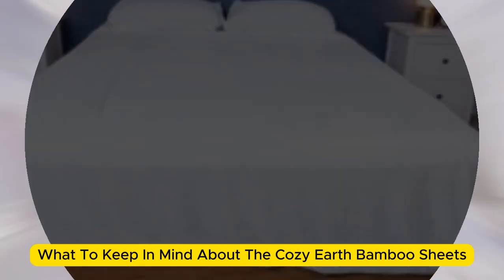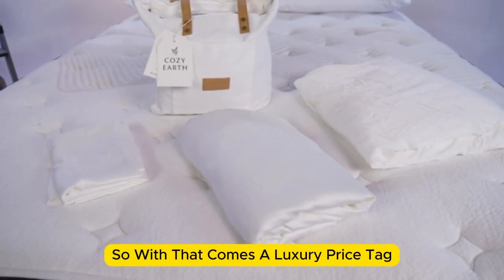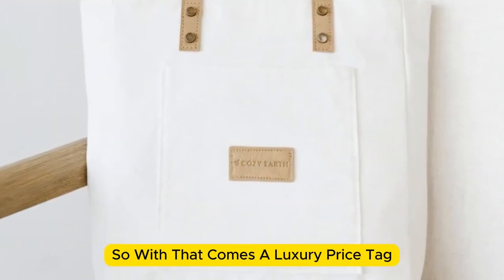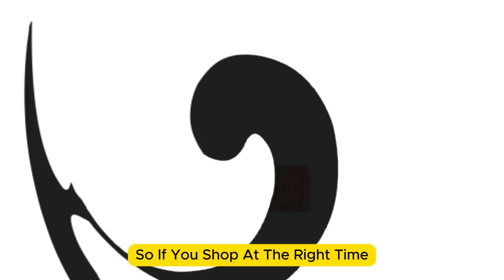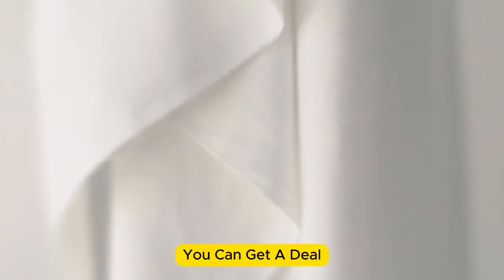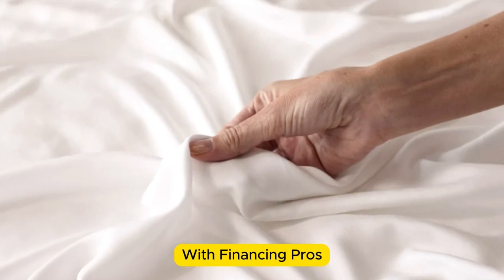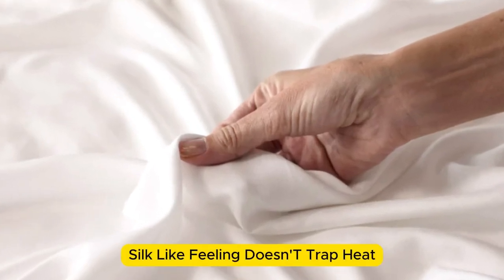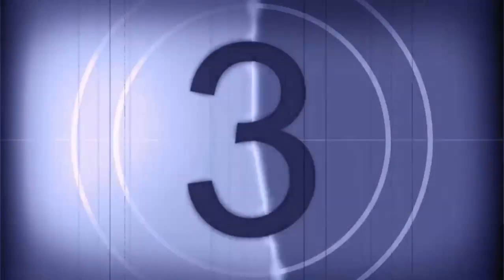What to keep in mind about the Cozy Earth bamboo sheets: these sheets are a luxury pick, so they come with a luxury price tag. Cozy Earth will discount these sheets throughout the year, so if you shop at the right time you can get a deal. You also have the option to break up payments with financing. Pros: silk-like feeling, doesn't trap heat, several color options. Cons: luxury price tag.